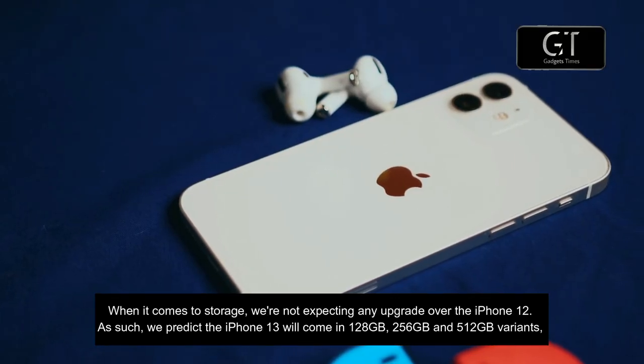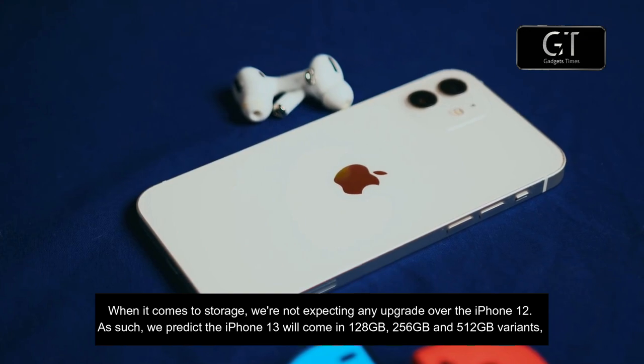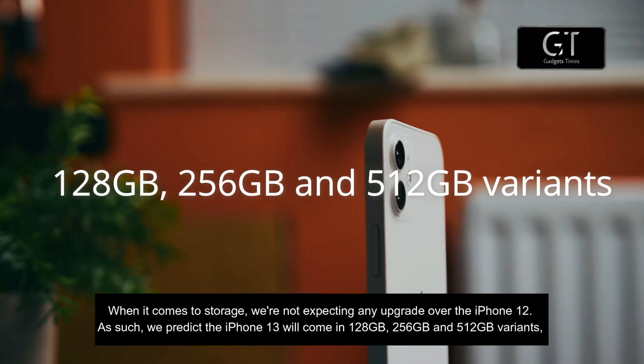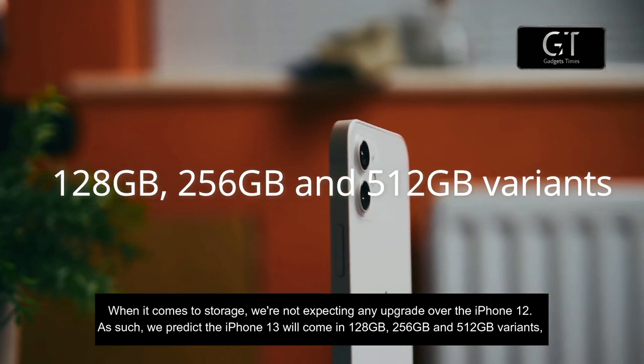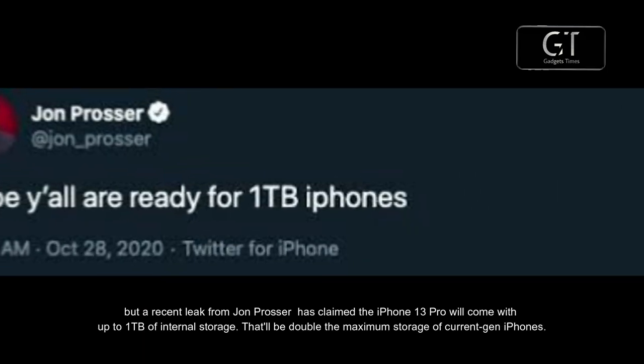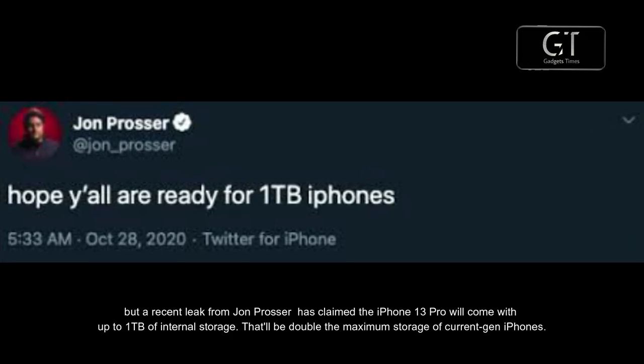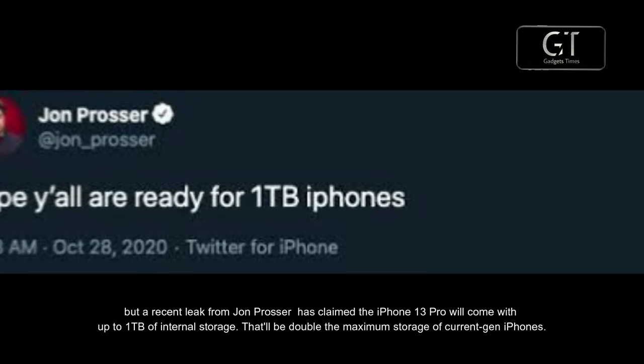When it comes to storage, we are not expecting any upgrade over the iPhone 12. As such, we predict the iPhone 13 will come in 128GB, 256GB, and 512GB variants. But a recent leak from John Prosser has claimed the iPhone 13 Pro will come with up to 1TB of internal storage, which would be double the maximum storage of current-gen iPhones.